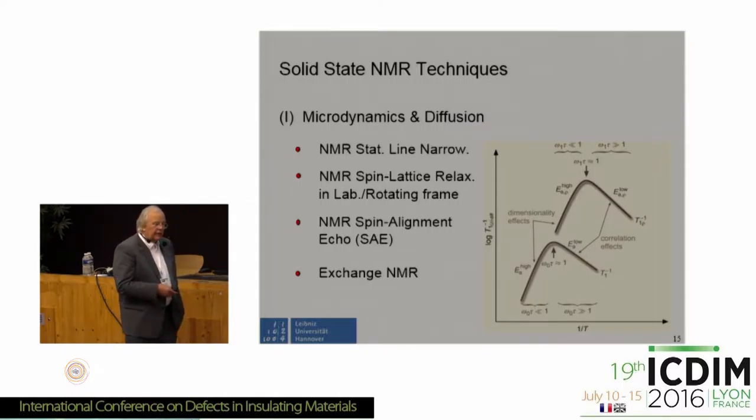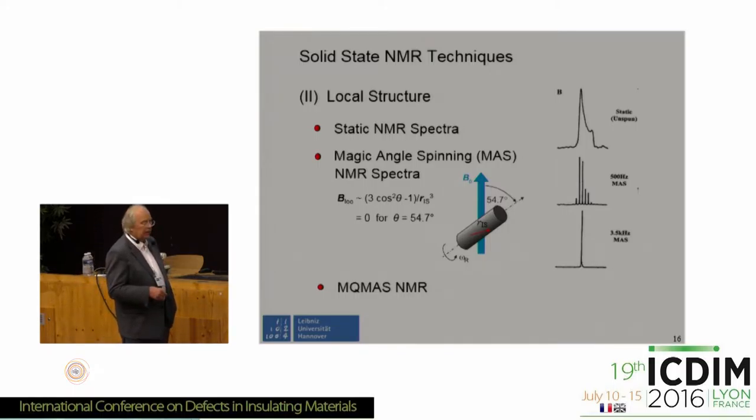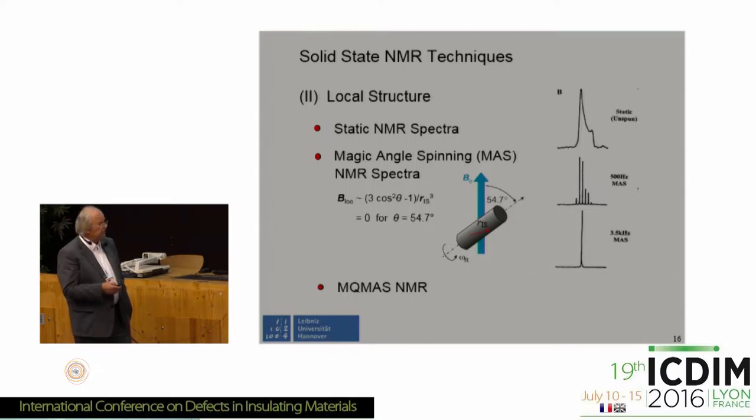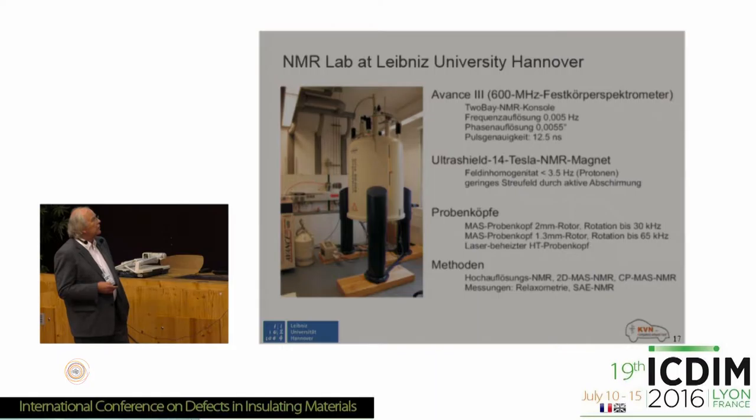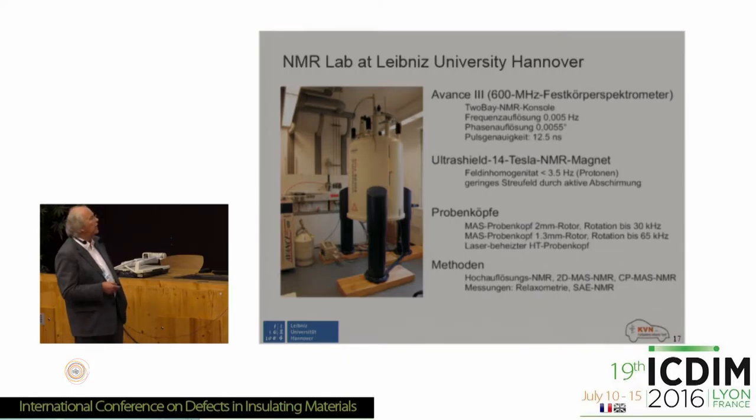Laboratory and rotating frame measurements mean you have completely different frequencies — about a factor of a thousand different — and this will become apparent on the high-temperature side. Solid-state NMR also tells you something about the local structure, and the most important technique here is magic angle spinning. In the previous talk we also heard something about multi-quantum MAS, where you can get very detailed insight into the structure.